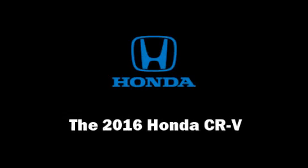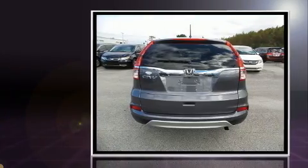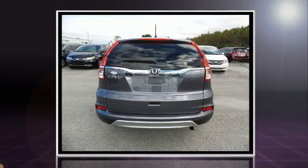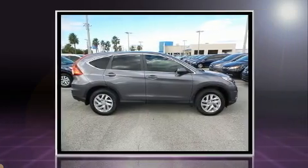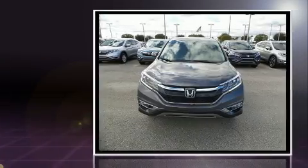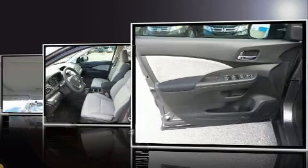You can expect a lot from the 2016 Honda CRV. Smooth gear shifts are achieved thanks to the 2.4-liter four-cylinder engine, and for added security, dynamic stability control supplements the drivetrain.